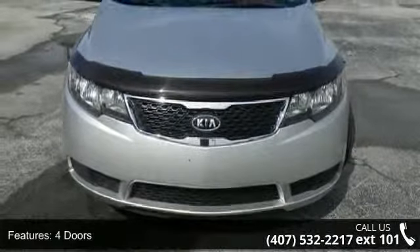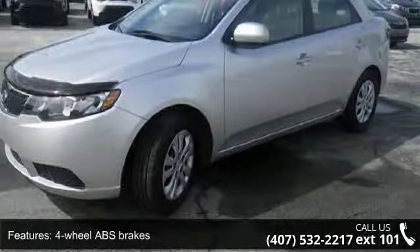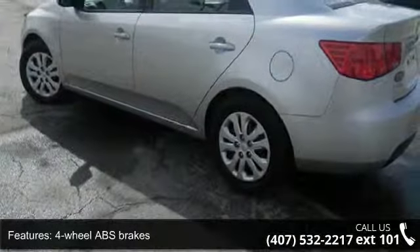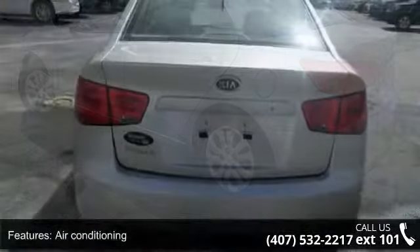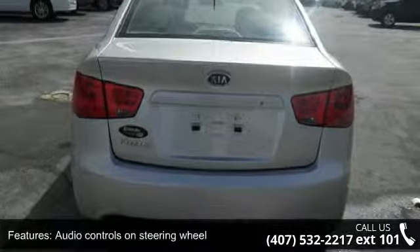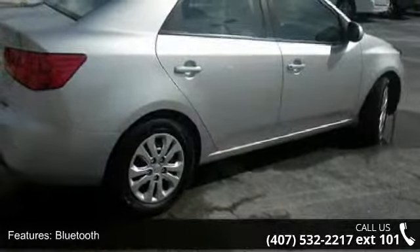Some of the top features included with this vehicle are 4 doors, 4-wheel ABS brakes, air conditioning, audio controls on steering wheel, Bluetooth, clock, in-dash, daytime running lights, front seat type bucket, front wheel drive, and head airbags curtain first and second row.